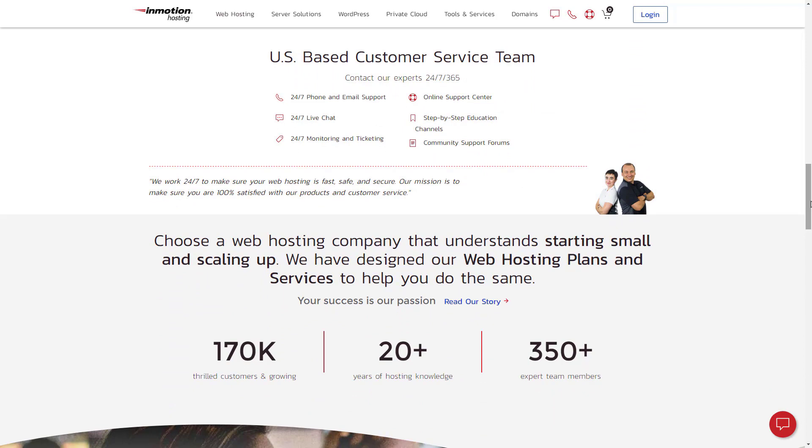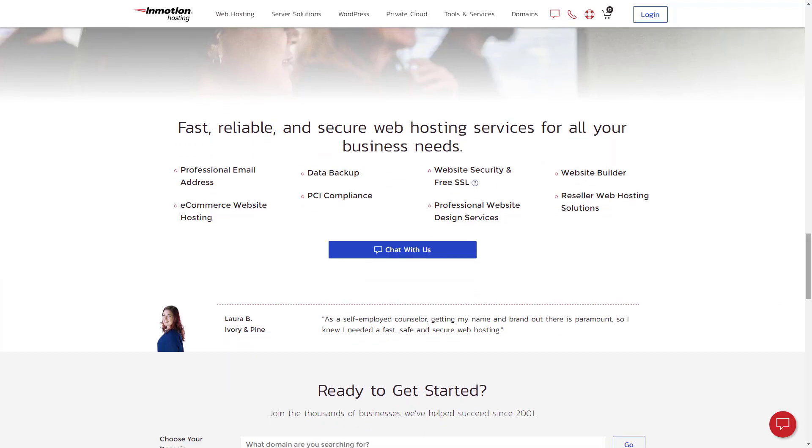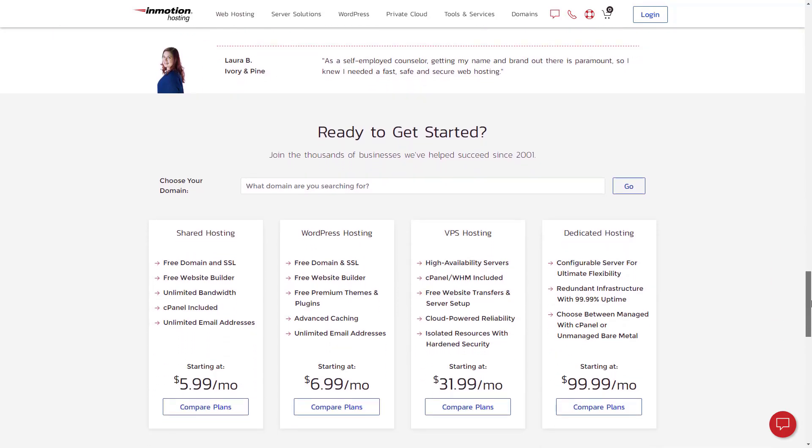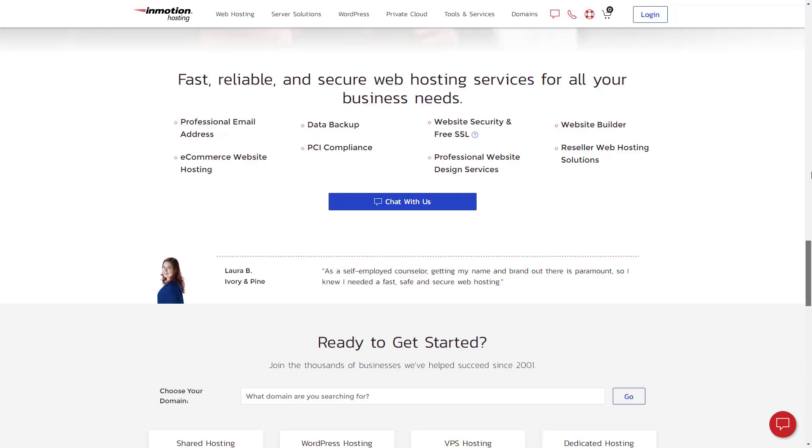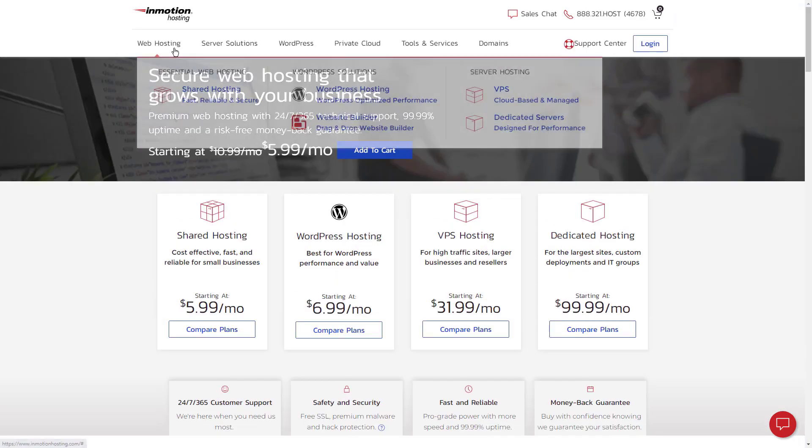Inmotion offers the best VPS hosting of any provider and comes with bulked-up security to keep both your and your pledgers' information secure. Plans for VPS hosting range from $34.99 per month to $159.99 per month. Inmotion's prices are already competitive, but there's an extra bonus on offer — non-profits are able to request a discount by getting in touch with Inmotion directly.